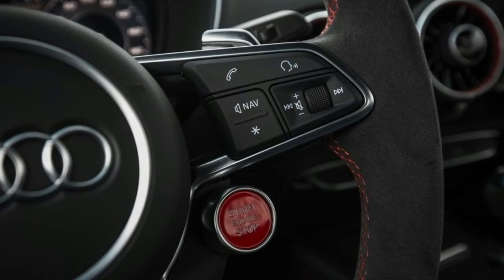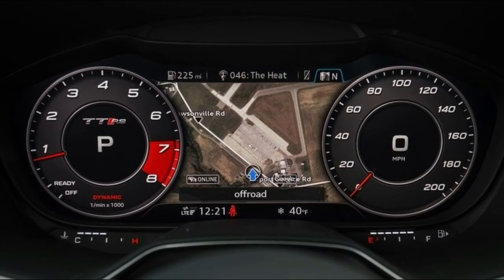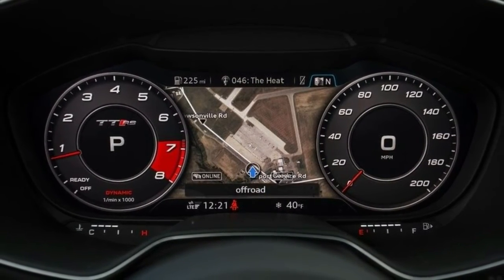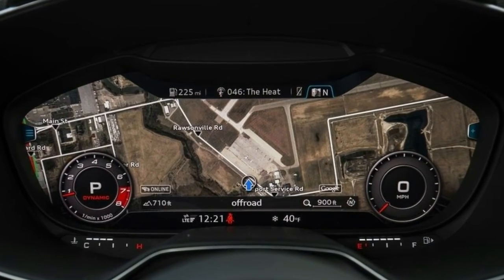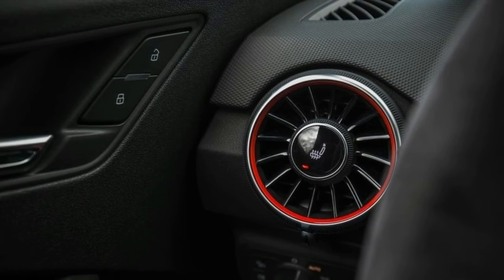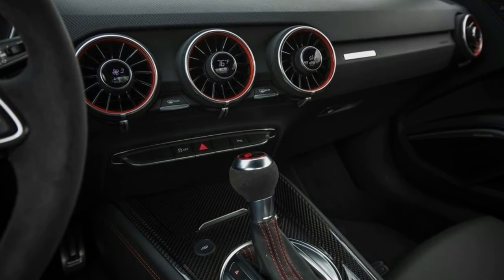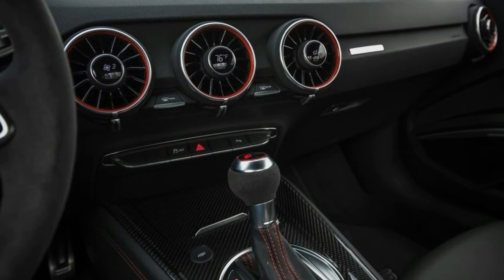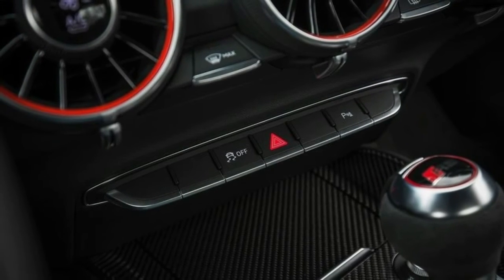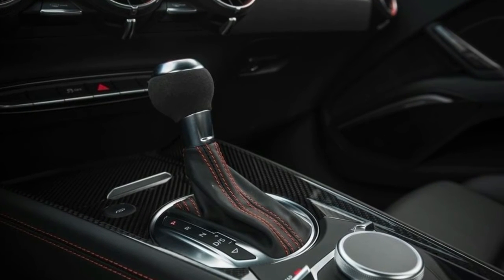Those numbers place the TT RS easily in the same league as revered names such as the Porsche 718 Cayman S and Chevrolet Corvette Grand Sport. The lofty comparisons fray a bit when you look beyond acceleration figures, though. The RS lapped the skid pad at 0.99 g of lateral grip — respectable in the real world, but it won't earn Audi any online cred when a Corvette Grand Sport can top 1.10 g.